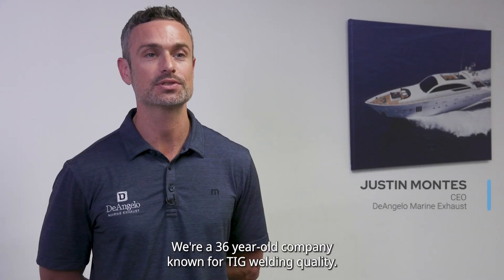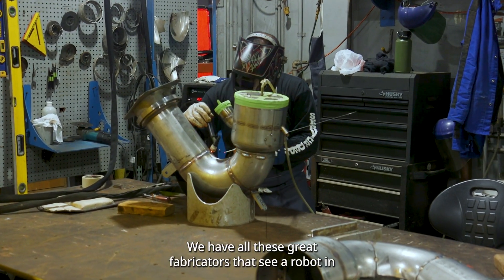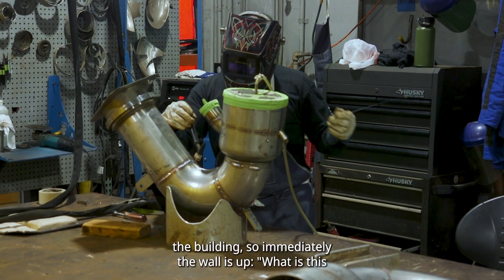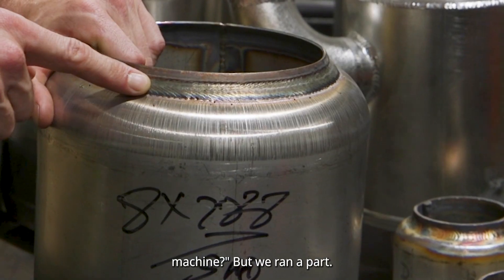We're a 36-plus year old company known for TIG welding quality. We have all these great fabricators that see a robot in the building, so immediately the wall is up. What is this machine? But we ran a part.